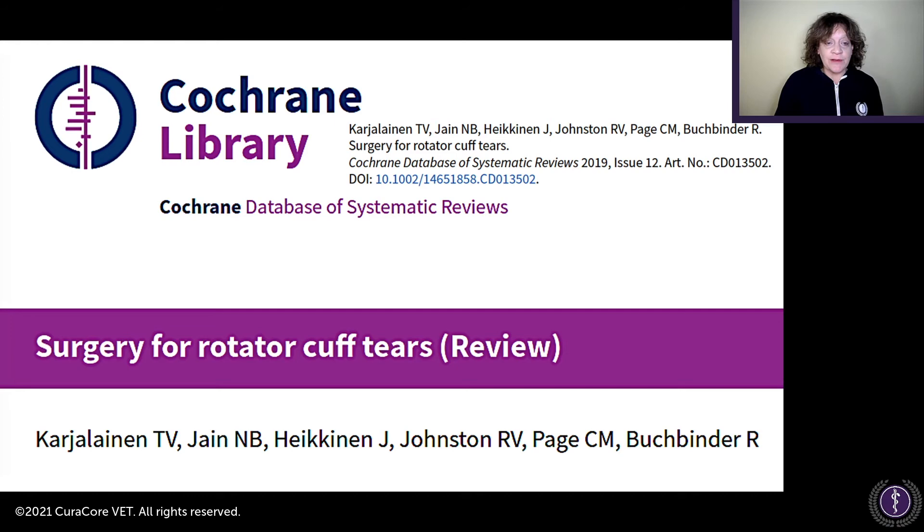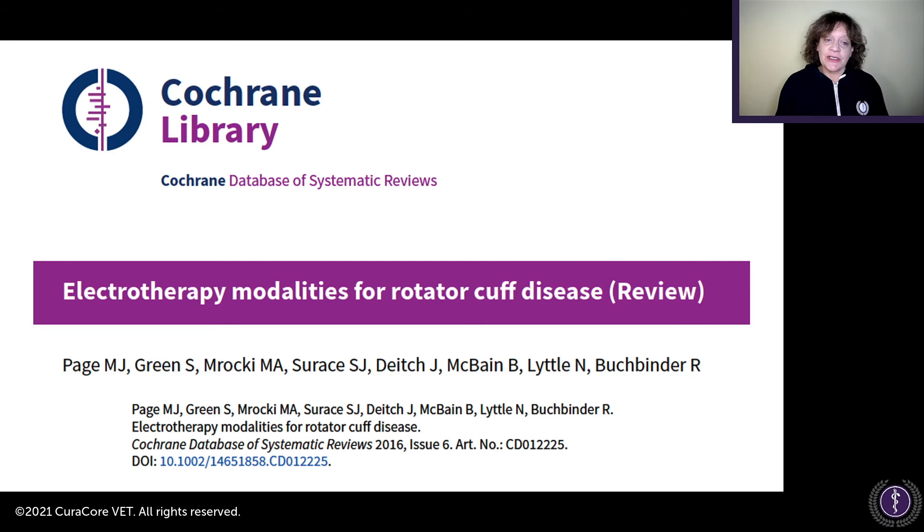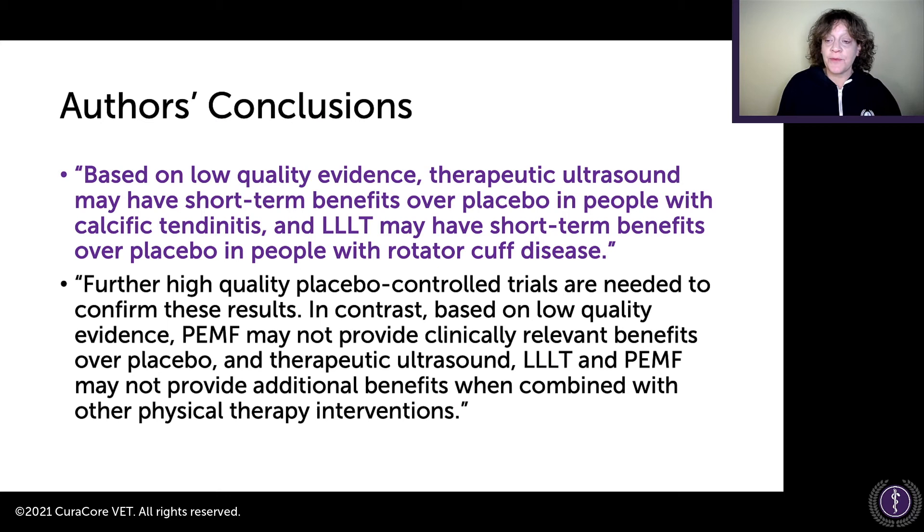From the Cochrane Library database of systematic reviews on surgery for rotator cuff tears: at the moment, we are uncertain whether rotator cuff repair surgery provides clinically meaningful benefits to people with symptomatic tears. It may provide little or no clinically important benefits with respect to pain, function, overall quality of life, or patient-related global assessment of treatment success when compared with non-operative treatment. Surgery may not improve shoulder pain or function compared with exercises with or without steroid injections. Another Cochrane review on electrotherapy modalities found that low-level laser therapy may have short-term benefits over placebo in people with rotator cuff disease.